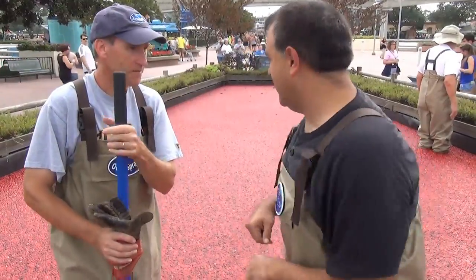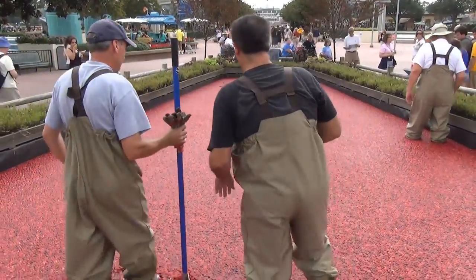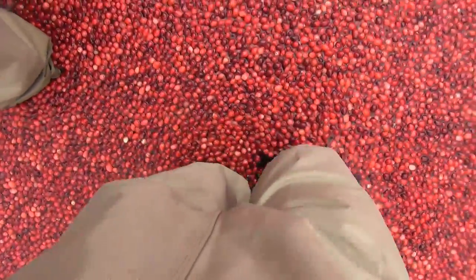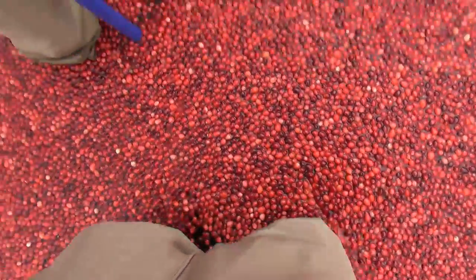We're going to take a walk with Rod and check out the bog. Right now I am wading through — this is pure cranberries and water. These are cranberries just on the surface of the water, and this is trying to show people how we harvest cranberries. It's the easiest way to get the cranberries off of the cranberry plants.